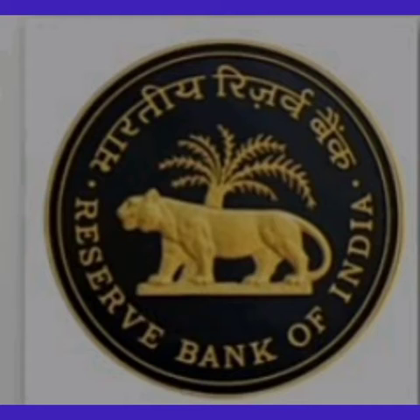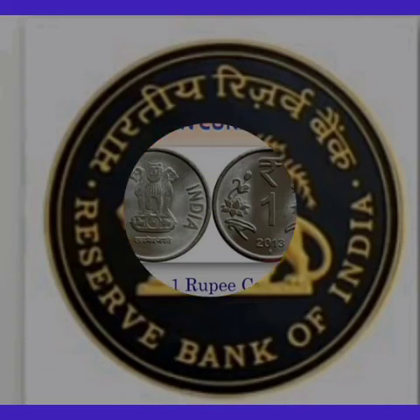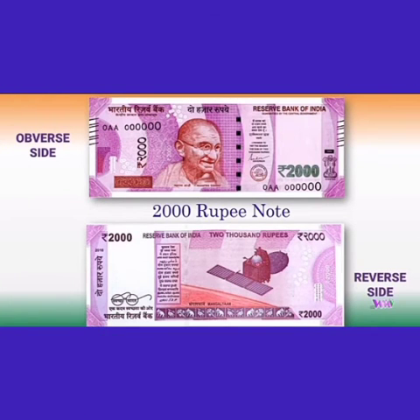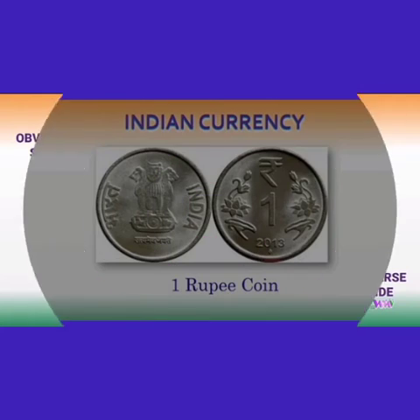Let us see different currency notes and coins in rupees. Coins are made of metal. The value of a coin is the number on the coin. Currency notes are made of paper. The value of a note is the number printed on the note.